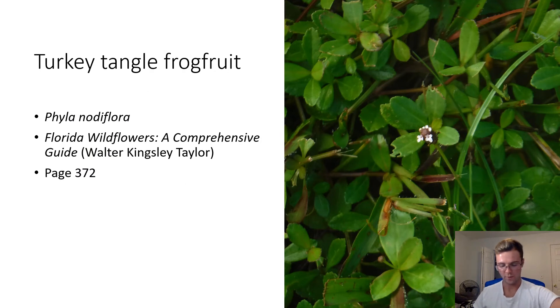Turkey Tangle Frog Fruit. Phyla nodiflora. This flower is very small and can be distinguished by a dark purple center with a few tiny white petals. Turkey Tangle Frog Fruit is very common in Florida and is only absent from one Floridian county.